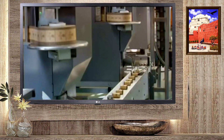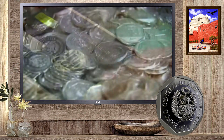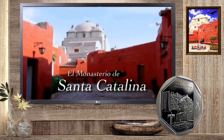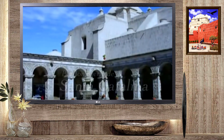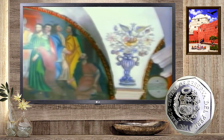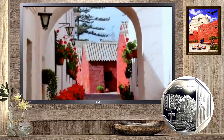El Banco Central de Reserva pone en circulación la quinta moneda de la serie alusiva al Monasterio de Santa Catarina. Esta magnífica obra colonial del siglo XVI, fundada en el año 1579, ha sido elegida por la impresionante arquitectura de su edificación.